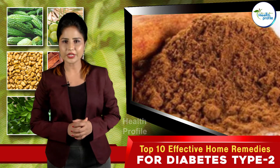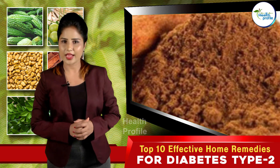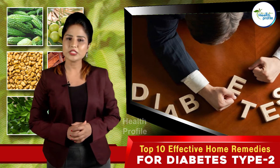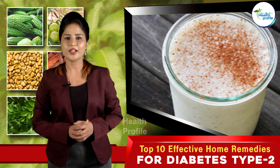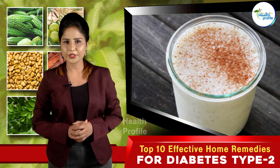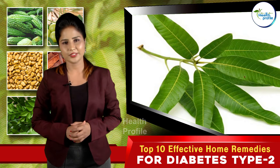Cinnamon: Powdered cinnamon can lower sugar levels considerably by stimulating insulin activity in the body. It contains bioactive ingredients that help prevent and combat diabetes. Mix one tablespoon of cinnamon powder into your morning cup of milk and drink it. Alternatively, just swallow a pinch of cinnamon powder with water daily.